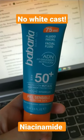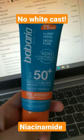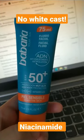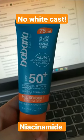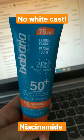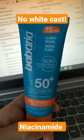I'm really excited about this new face fluid from Bavadia. SPF 50+, water resistant, it protects against UVA, UVB and infrared and is SPF 50+. The package is 75ml, more than the usual 50ml.